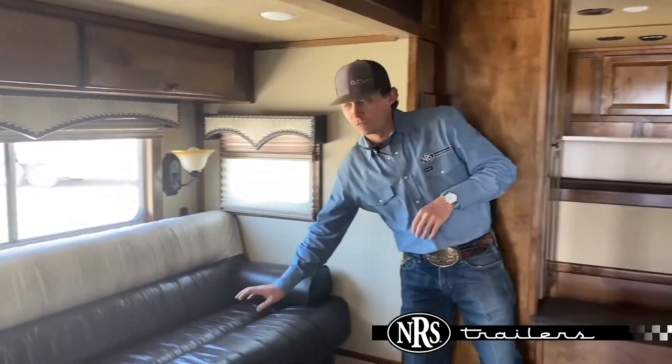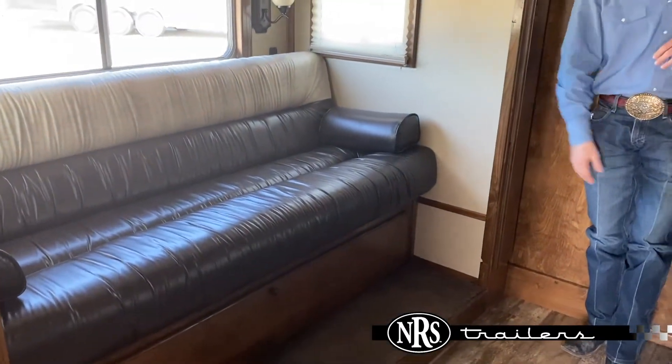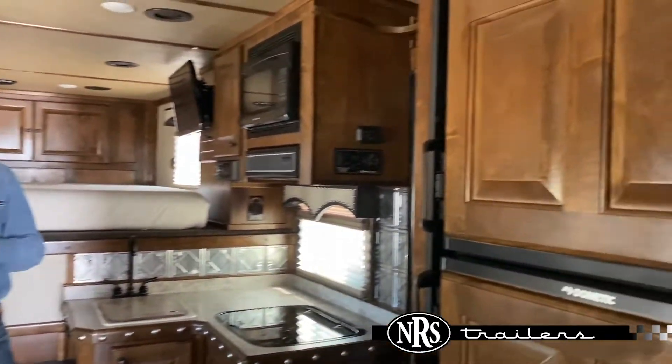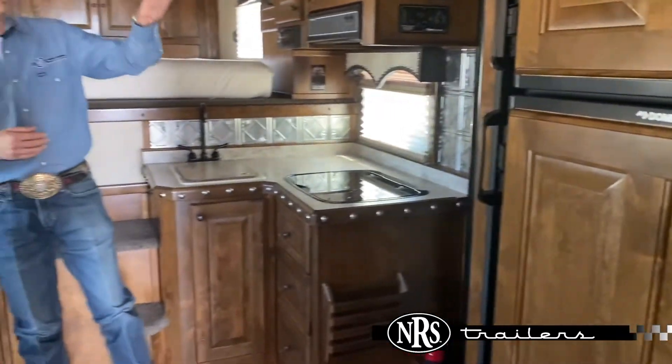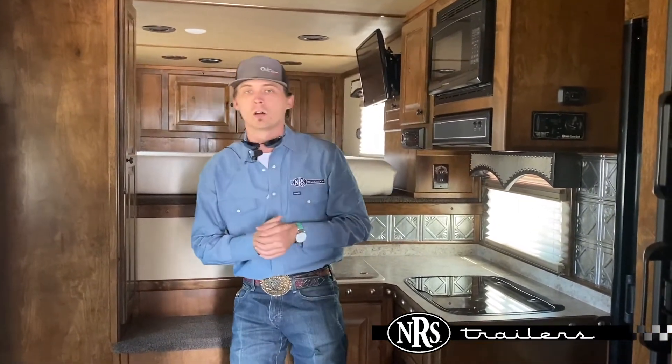It does have a slide out. You've got a sofa sleeper here in your slide, plenty of storage up underneath it with your pop-up table. You've got a front kitchen, a 6.0 fridge there in your corner, hat racks, and more storage here up front. It's a really popular layout from Outlaw.